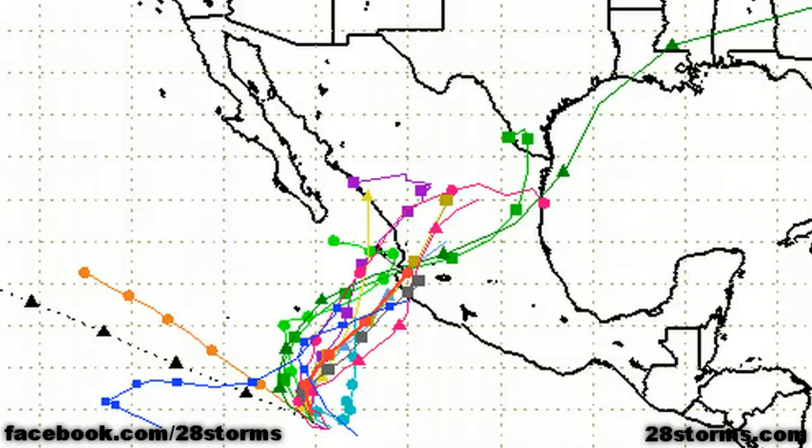This is a look at the latest spaghetti model plots for Tropical Storm Hova, and many of the models are in general agreement with the official forecast track. And frankly, some of these models are not very reliable, especially the ones that take it this far toward the north. We'll take a closer look at some of the more reliable models in just a moment.